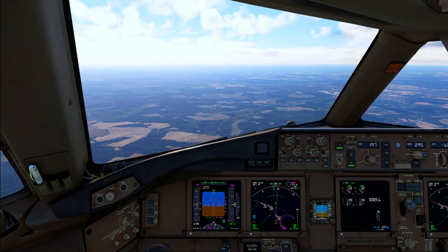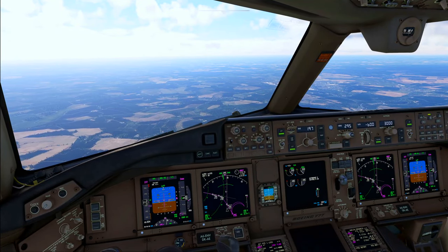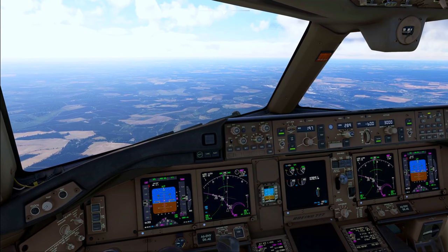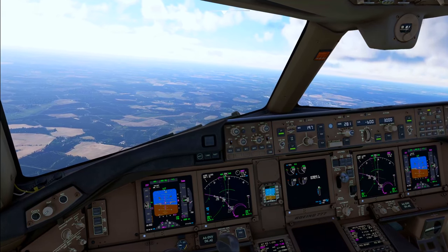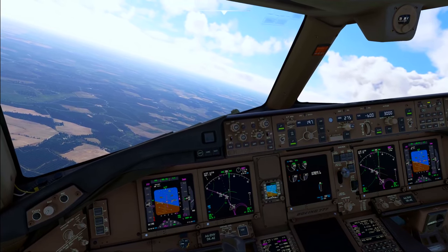Emirates 17 Hotel, descend to altitude 2500 feet, left heading 270 degrees, cleared ILS runway 22. Left on 270 degrees, maintaining altitude 2500 feet, ILS runway 22, Emirates 17 Hotel.